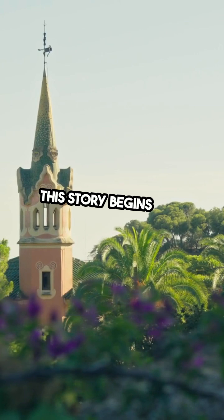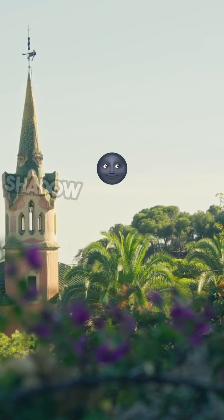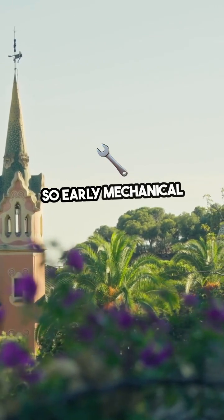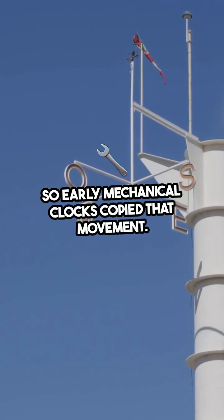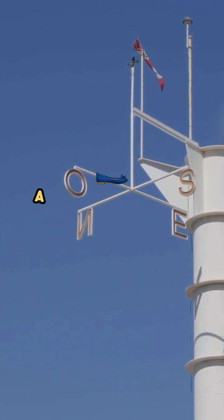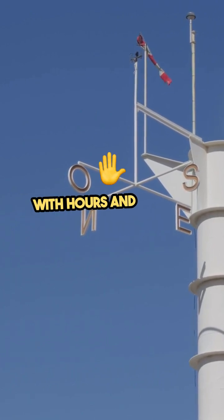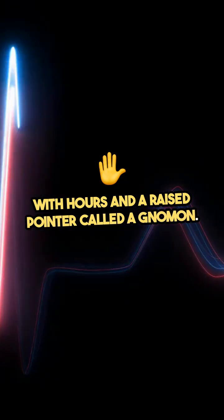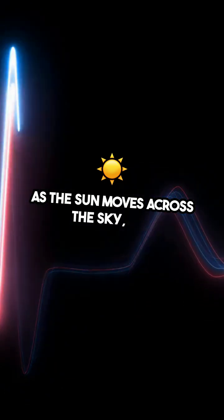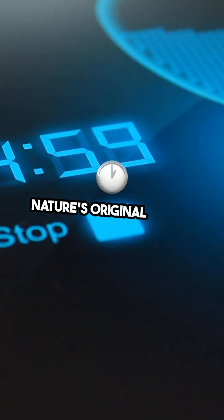This story begins with sundials. In the Northern Hemisphere, a sundial's shadow travels left to right, so early mechanical clocks copied that movement — that's why our modern clocks spin in what we call clockwise today. A sundial is basically a flat plate marked with hours and a raised pointer called a gnomon. As the sun moves across the sky, the gnomon's shadow glides over the hour lines: nature's original clock.